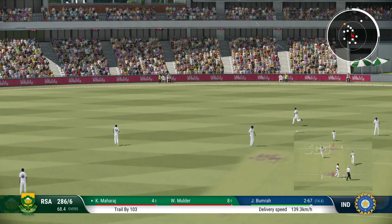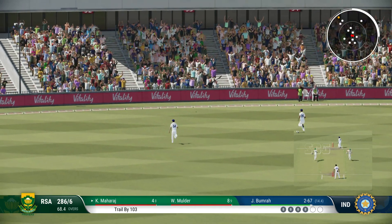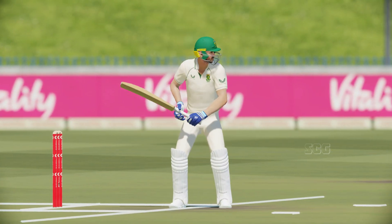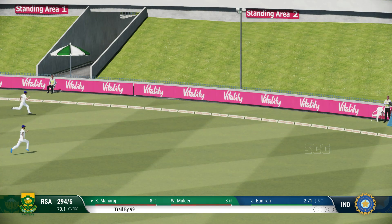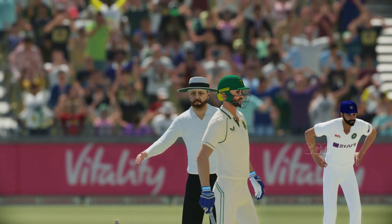Yep, picked the gap perfectly. That was a boundary the moment the ball left the bat — can't time that any better. Perfect. Yep, timed that brilliantly. All the signs that they're reading the ball well, guided it away off the back foot to the boundary.